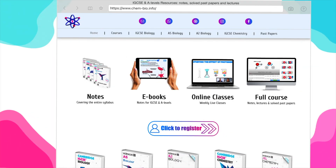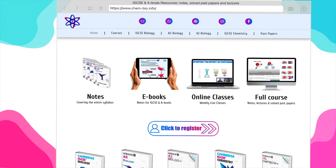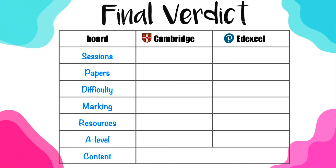Before we get to the final verdict on which exam board to take, I'm going to leave a link in the description to my website where you have resources for both exam boards — notes, past papers, solved past papers, and lectures covering every single topic of your specification.